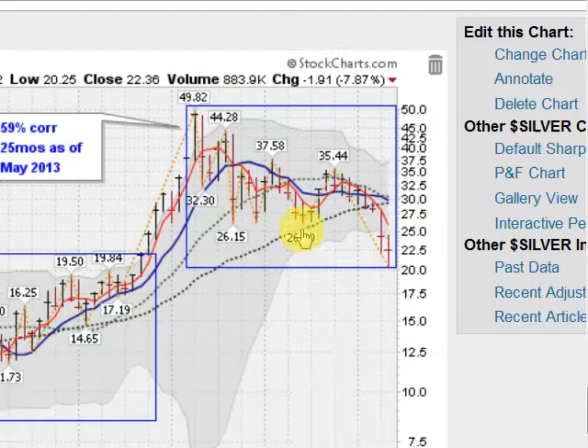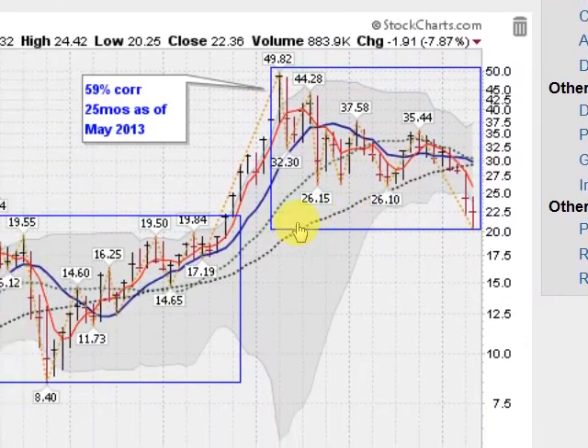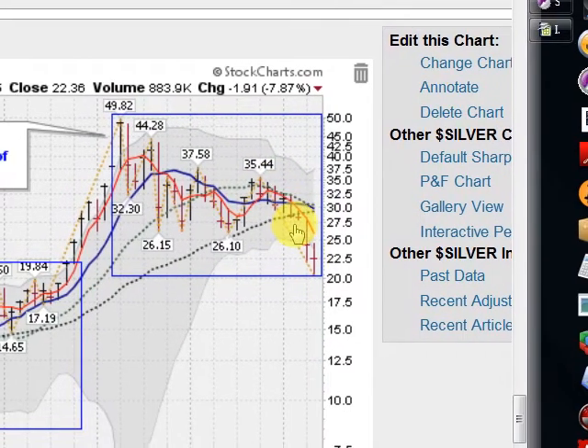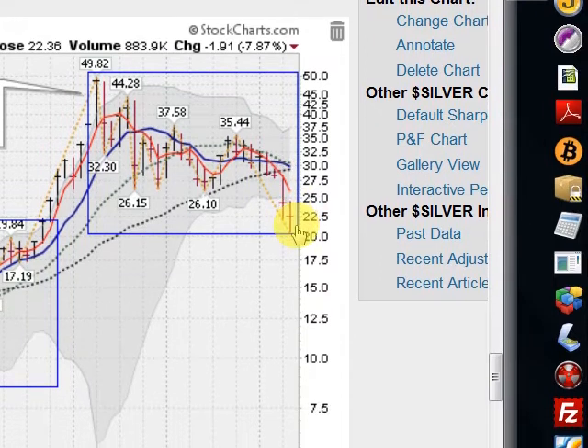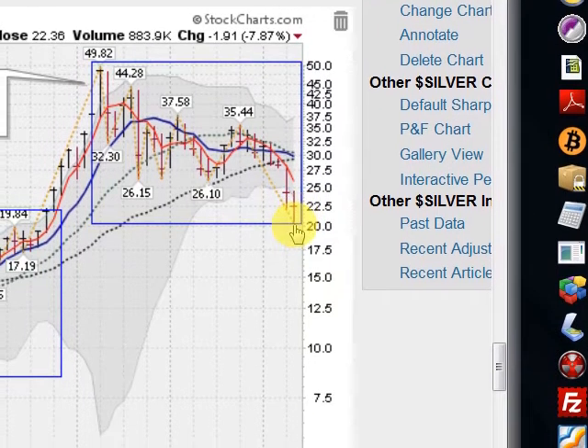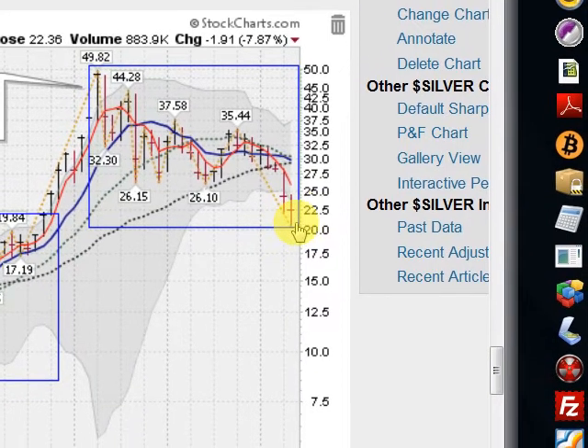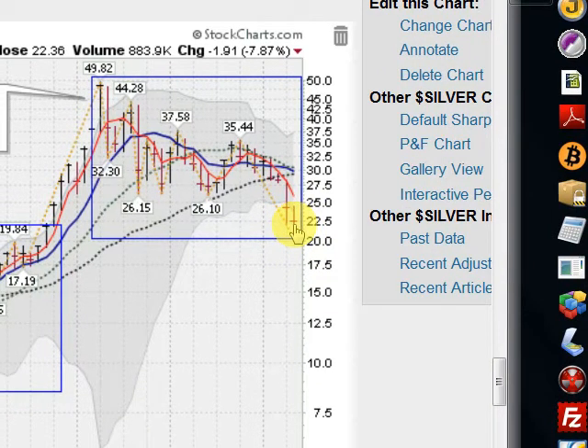So here we are sitting below all the major moving average lines, with the chart looking like it wants to go lower. But it's always darkest before the dawn as they say, and so far buying the dips has been a great strategy.